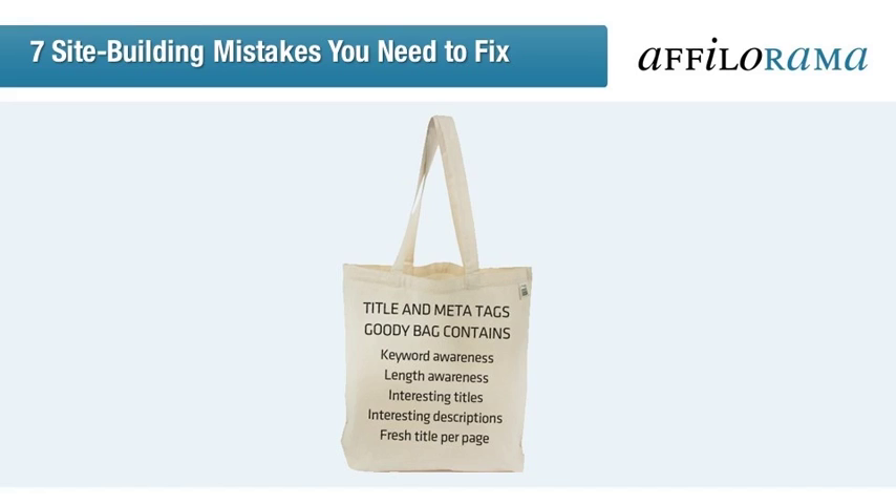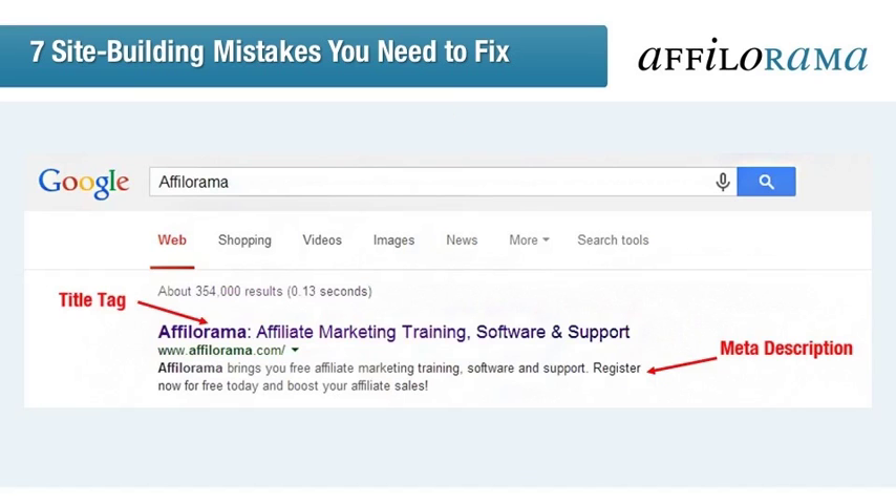Lastly, make sure you don't have the same title for each page. Broken record syndrome is not attractive to search engines or humans. Instead, whenever making a new page, create a unique title that is relevant to that specific page's content. Looking at Affilorama in Google shows the size and importance of the title tag, as well as the importance of the meta description for letting people know what they get when they click through.